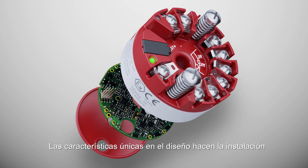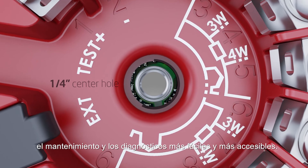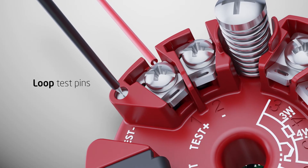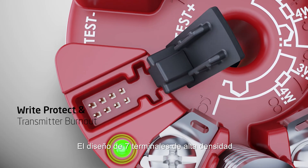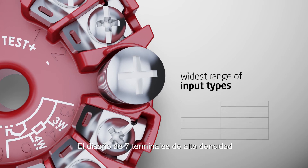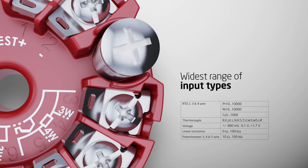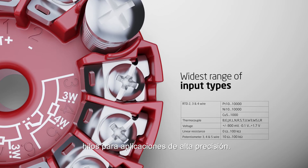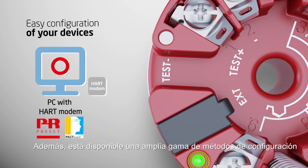Unique features in the design make installation, maintenance and diagnostics easier and more accessible. High-density 7-terminal design means there is no need to compromise on sensor types and allows up to two 4-wire RTD inputs for high-accuracy applications. Furthermore, a wide range of configuration methods is available.